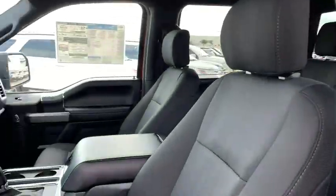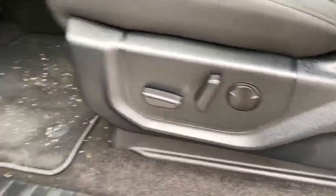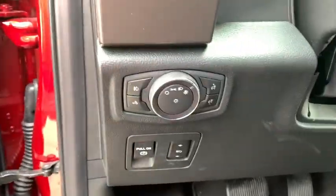Here are some of this vehicle's great options: navigation system, power passenger seat, keyless entry, remote engine start, running boards, backup camera, four-wheel drive, leather-wrapped steering wheel.